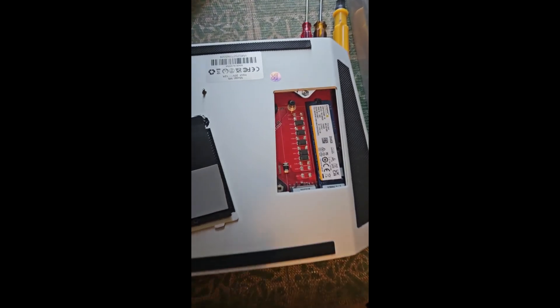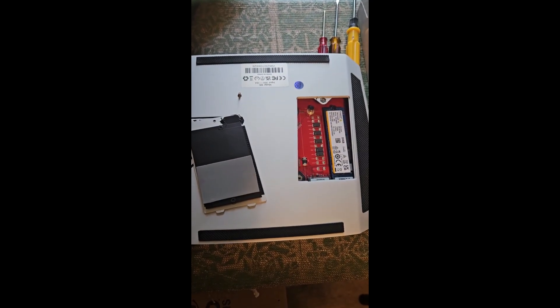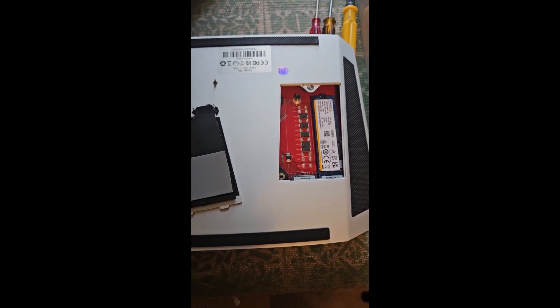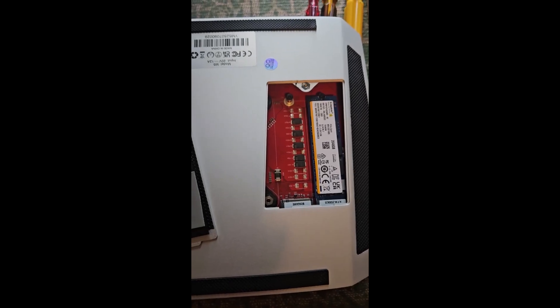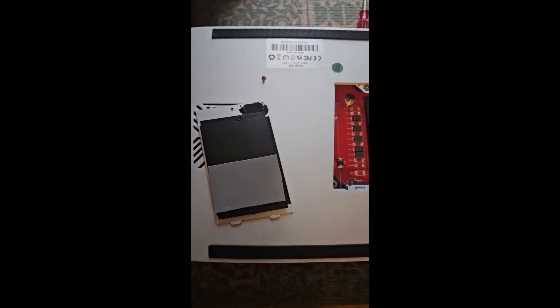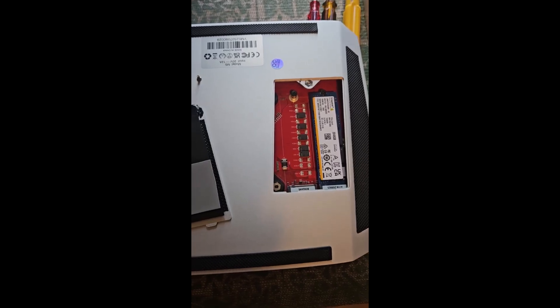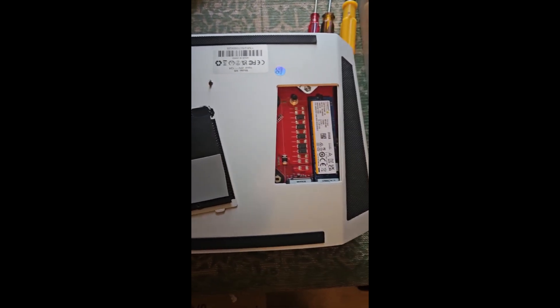There's really only one screw on this whole machine, and that's to pop off the back for the M.2 slots. The memory isn't upgradable, so this is pretty much the only upgrade you can do. It came with a two terabyte drive; I'm going to add a second two terabyte one so I can dual boot Windows and Ubuntu Studio. You'll need a super tiny screwdriver to get that screw off.